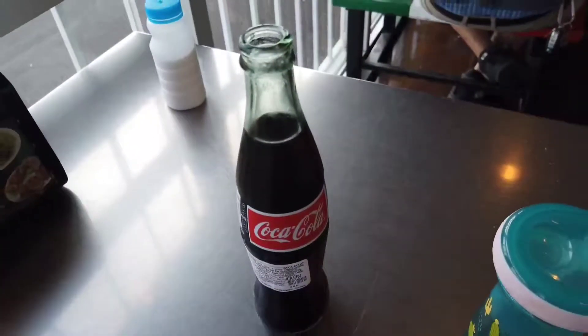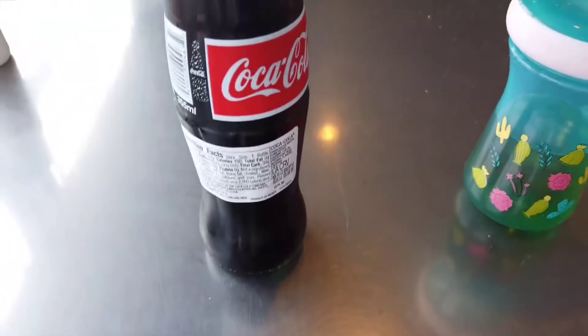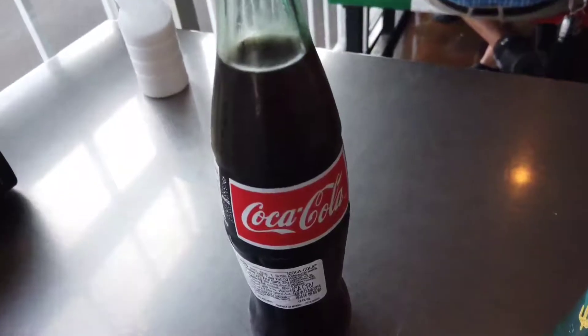One of the cool things about coming to authentic Mexican restaurants here in Tucson is they actually serve glass Coke bottles, and I believe they're actually imported from Mexico — cool stuff.